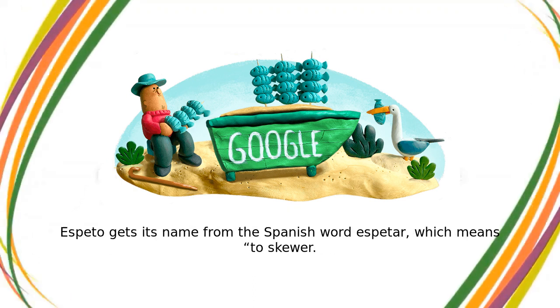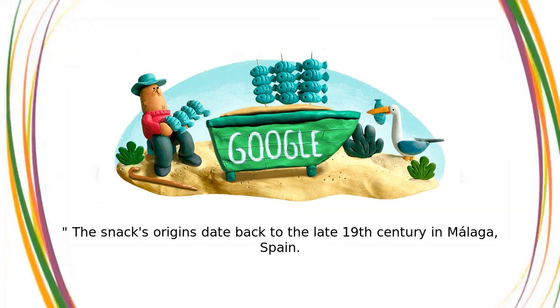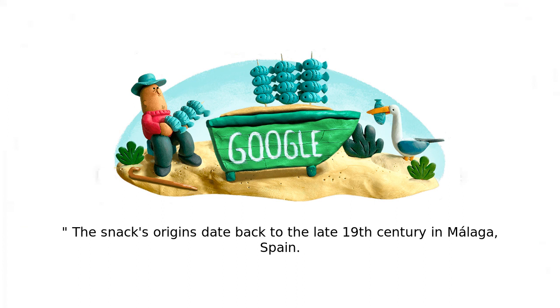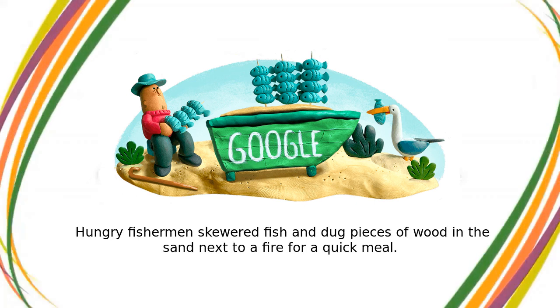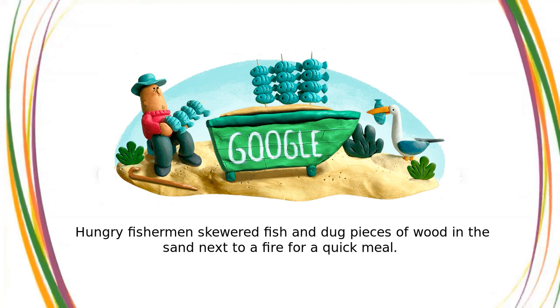Espeto gets its name from the Spanish word 'Espetar', which means to skewer. The snack's origins date back to the late 19th century in Malaga, Spain, where hungry fishermen skewered fish and dug pieces of wood in the sand next to a fire for a quick meal.